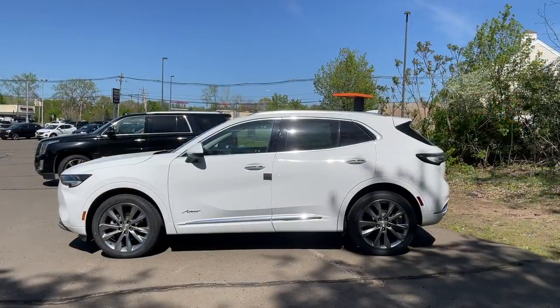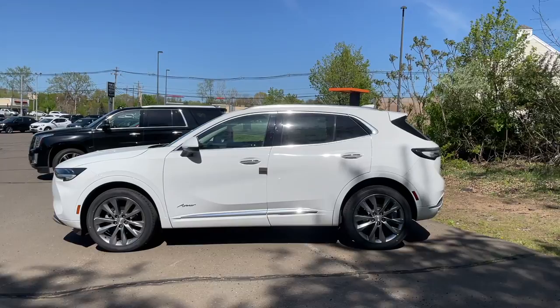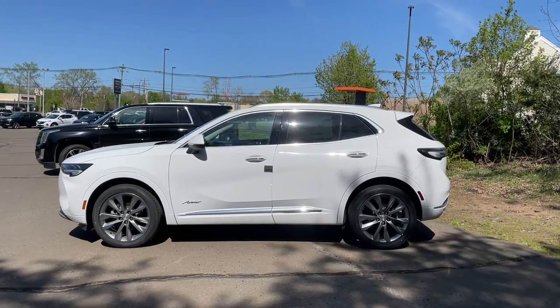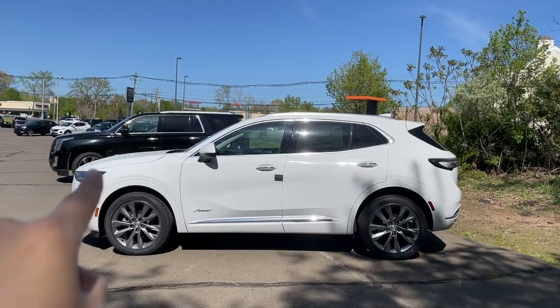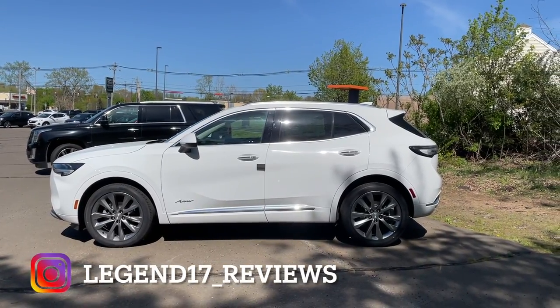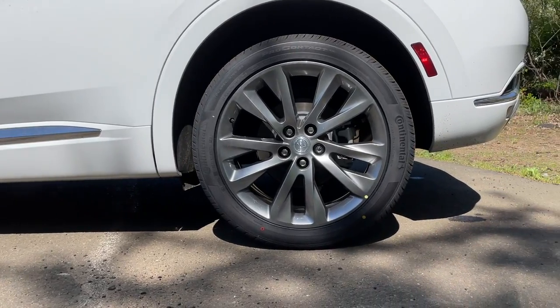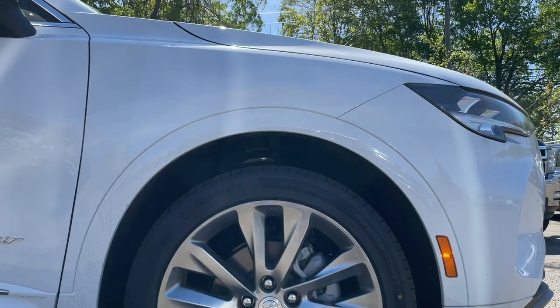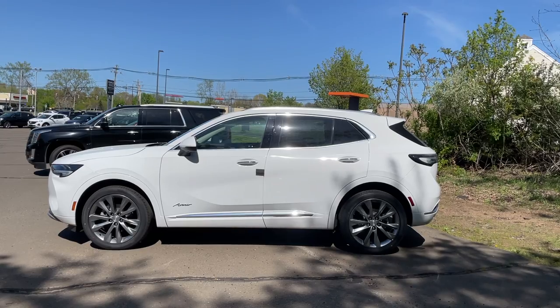Here is the side view of this 2021 Envision. It does look very good — I really like the size, it's not too big or too small. The hood is nice and long, headlights have a really nice look to them from the side. For the rims, they are 20s finished in gray, sized 245/45/19s, and the front and back are the same size.